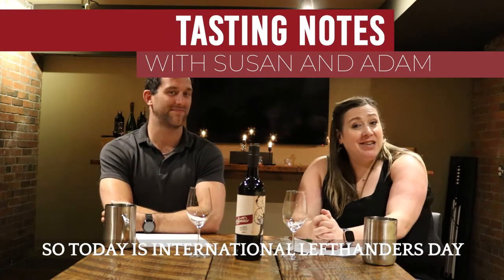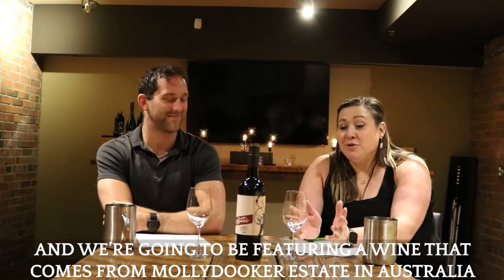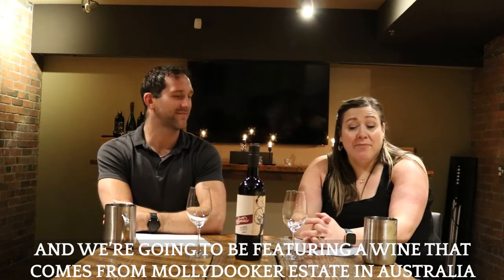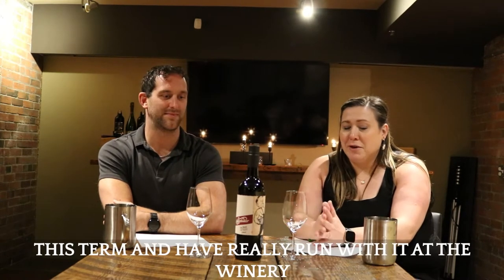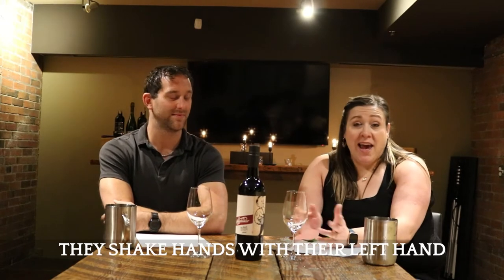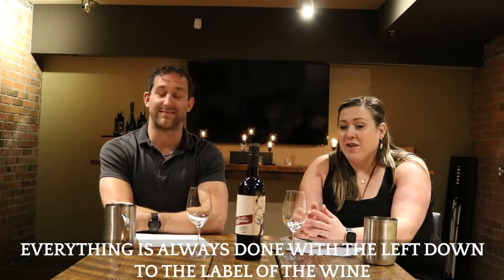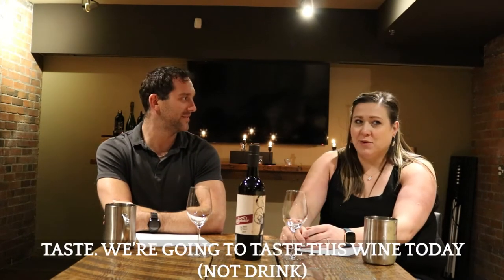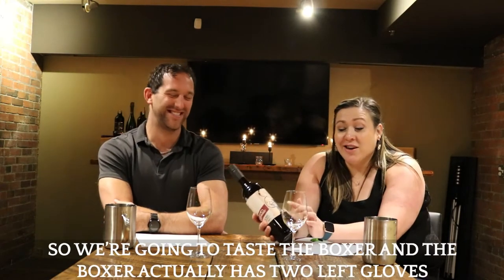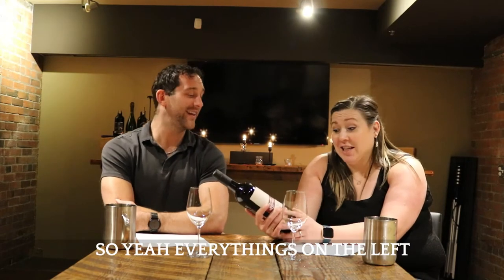Today is International Left-Hander's Day and we're going to be featuring a wine that comes from Molly Duker Estate in Australia. Molly Duker actually means left-hander, and they've really run with it at the winery — they shake hands with their left hand, set their glasses with the left hand, everything is done with the left. We're going to taste the Boxer today, which actually has two left gloves on the label.